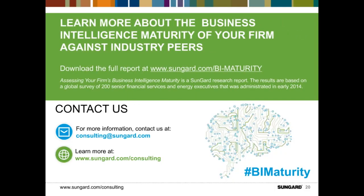On behalf of Scott and myself, we'd like to thank you again for joining us and participating in our discussion today. We did get a number of questions that came in online and we will be following up directly via email with our thoughts and comments. You can download the full survey report at sungard.com/BIMaturity, or contact us at consulting@sungard.com. Thank you very much. This concludes our webcast. You may now disconnect. Have a good day.